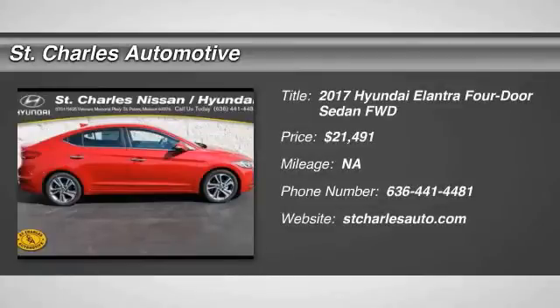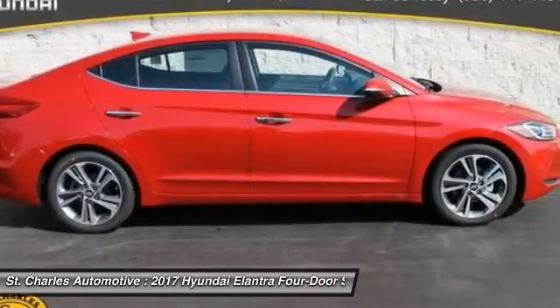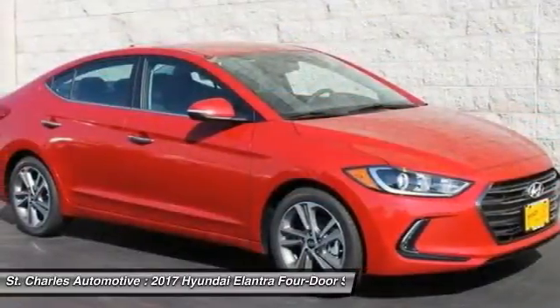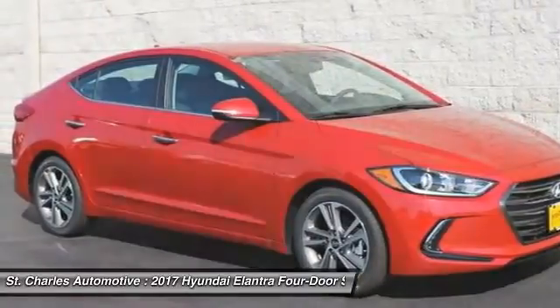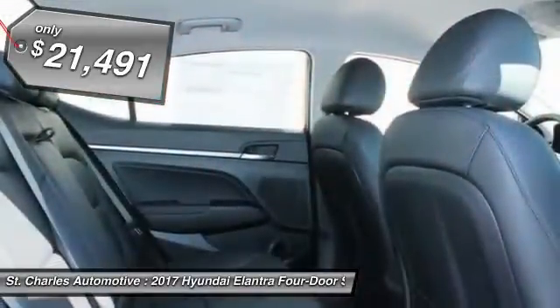The 2017 Hyundai Elantra. The Elantra boasts the most interior room in its class and gets an exceptional 35 miles per gallon. With its luxurious standard features, the Elantra is an easy choice and is priced below $25,000.